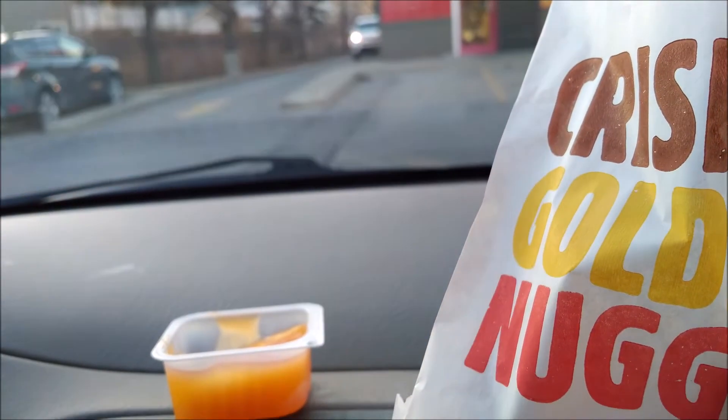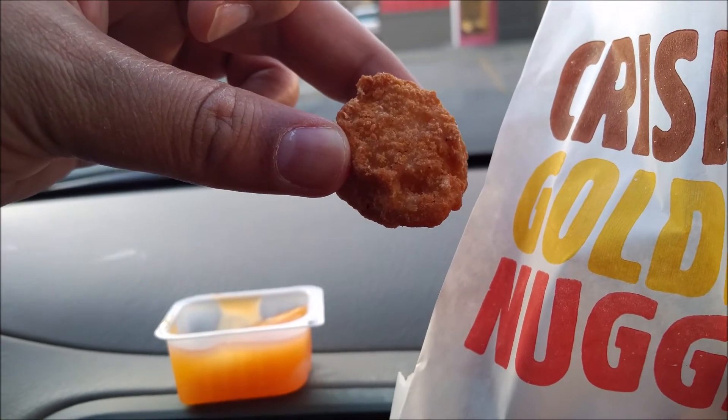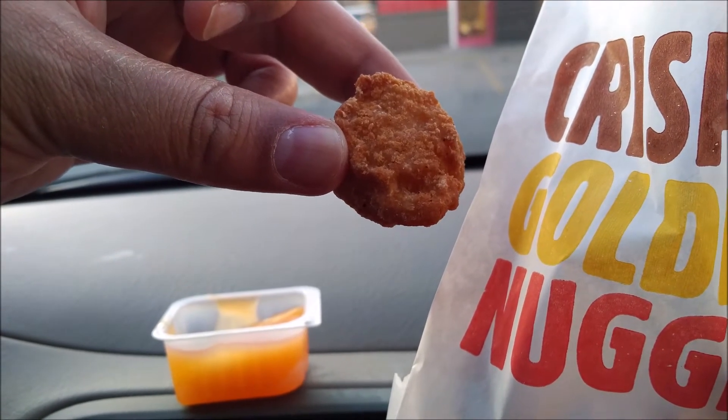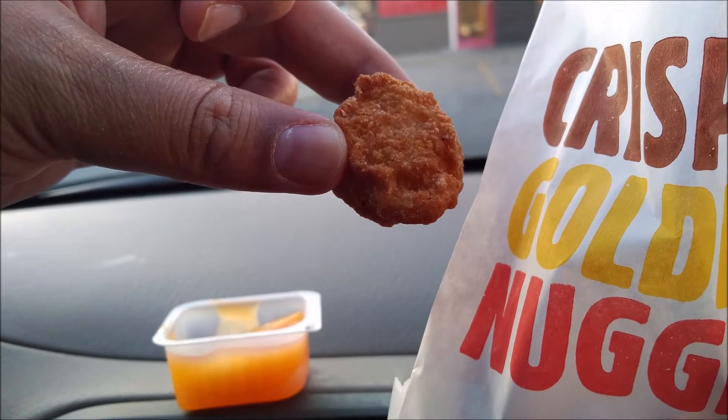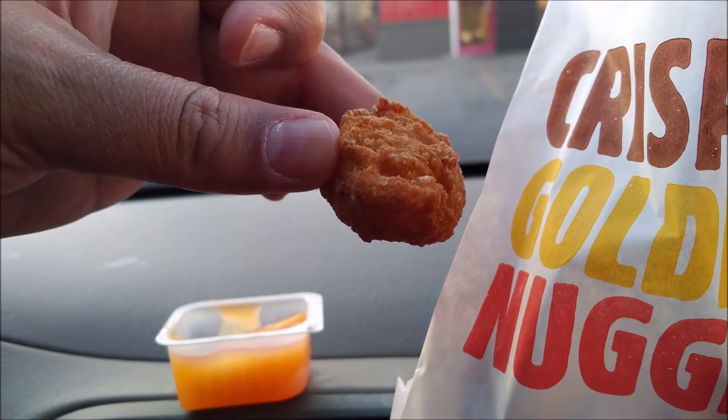Let's do a quick sniff test — oh, just smells like some deep-fried goodness to me. Here we go, it's the all-new Bacon Cheesy Tots from Burger King in Canada, going in.